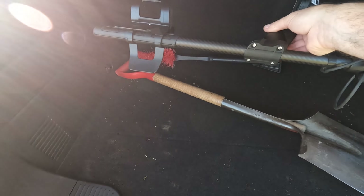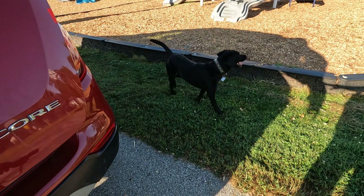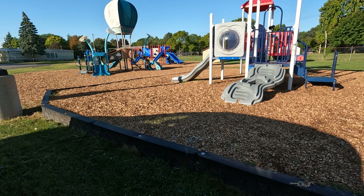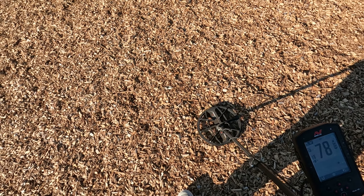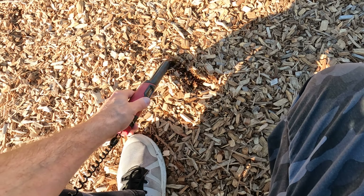Alright, we just arrived at tot lot number two — rather large. Might have ourselves another penny here, about four inches down.